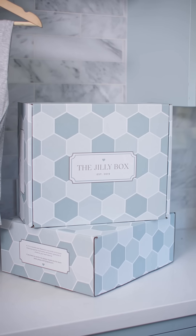Hey everyone, I'm Jillian Harris of the Jilly Box and I'm here to talk to you about all of the amazing contents that are included in the Spring 2022 Jilly Box.